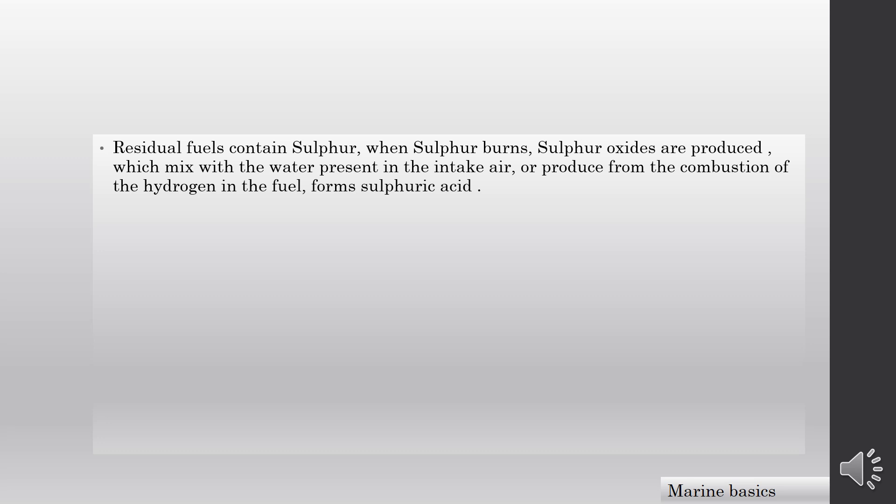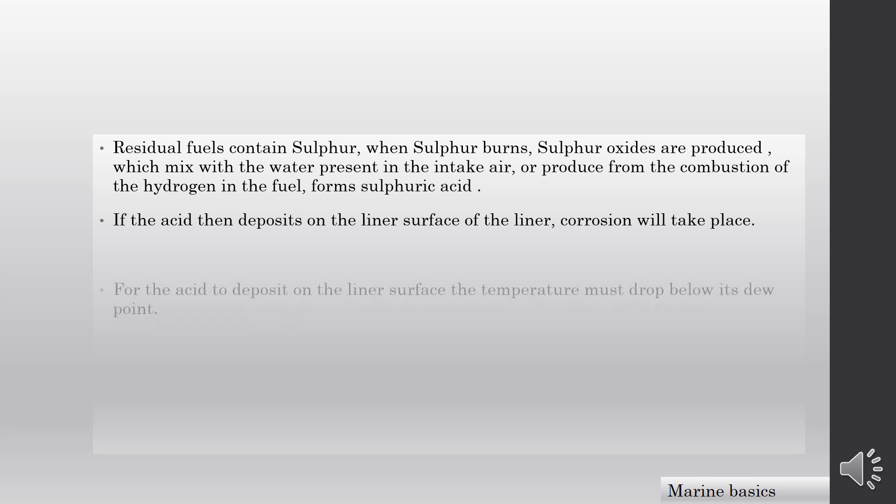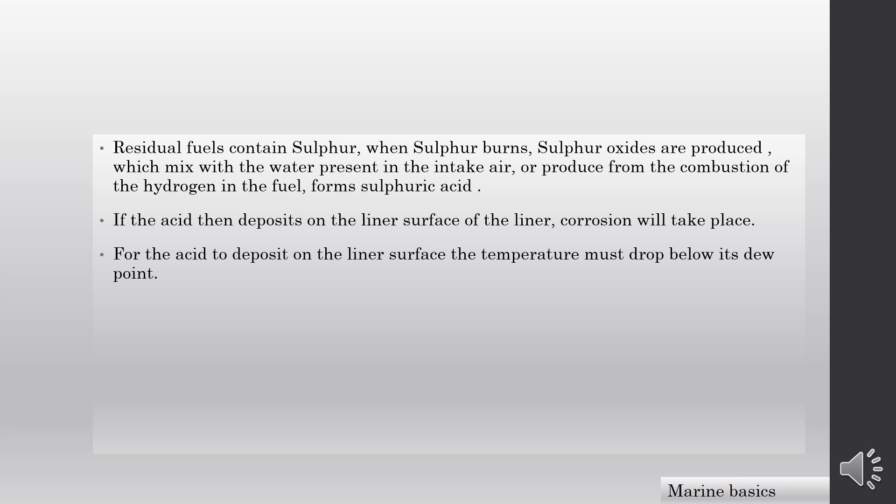Residual fuel contains sulfur. When sulfur burns, sulfur oxides are produced, which mix with the water present in the intake air or produced from the combustion of hydrogen in the fuel, forming sulfuric acid. If this acid then deposits on the liner surface, corrosion will take place. For the acid to deposit on the liner surface, the temperature must drop below its dew point.